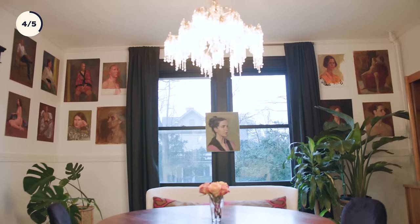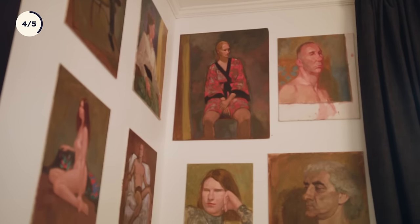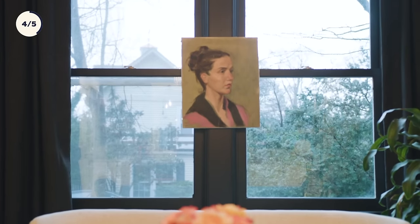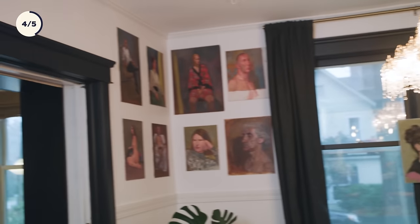I was at an estate sale recently and it was the home of an artist who had passed away. All of his life's work was in the home, so there were hundreds of portraits. I was shocked when I got there and found that none of the dealers were there for the portraits. So I had the option of hundreds to choose from, and I picked up 18 of them, thinking I'd sell half and keep a couple. And then I added them to the wall and realized I didn't have enough. So now I'll be trying to find some more portraits. I really envisioned them covering almost every inch of the white wall.